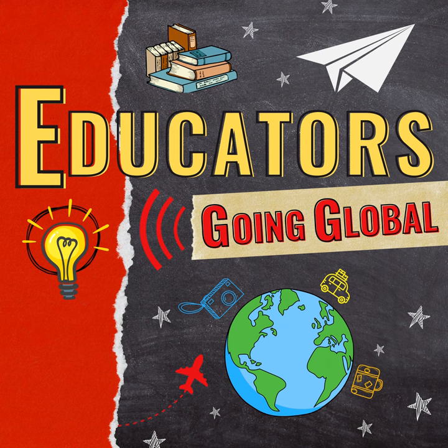Hi Hannah, and welcome to Educators Going Global. One of our first questions that we like to ask is, where are you in the world? Thank you so much for having me. My name's Hannah, and I am a graduate student at the University of Georgia. I'm currently living in Athens, Georgia, and doing my classes there.